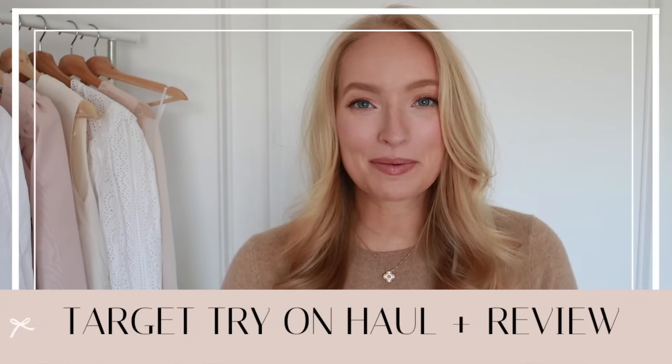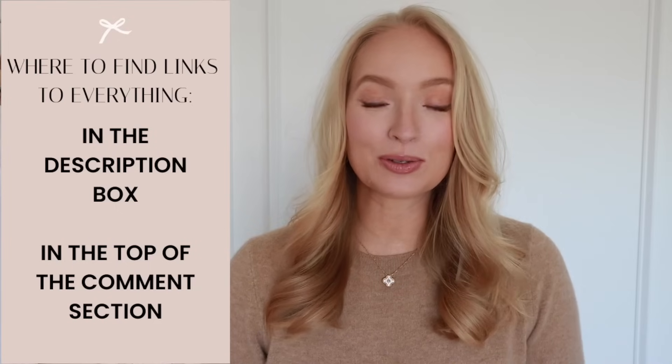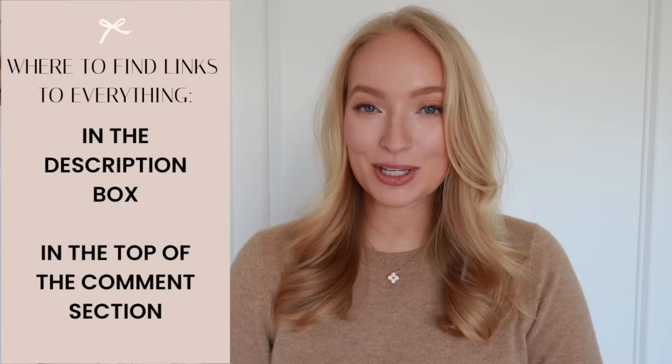Hello friends, welcome back to my channel. Today I'm excited to review the newest arrivals from Target. I found some really cute dresses, some affordable workwear, and I also have some new home finds to share with you in today's video.